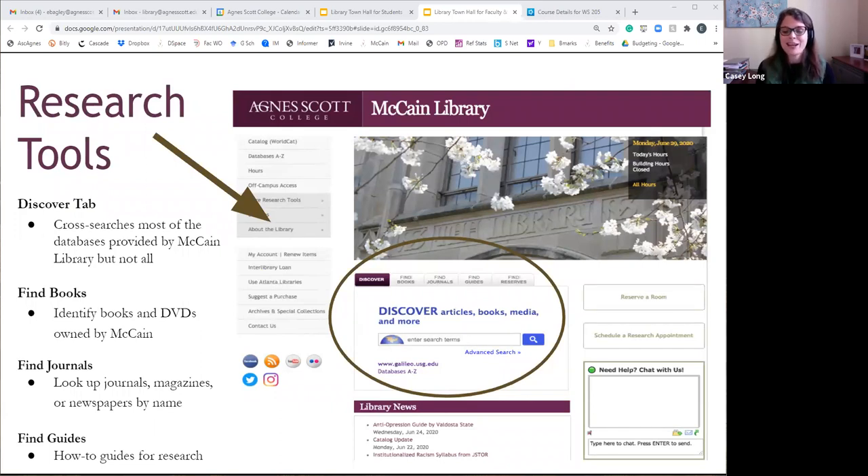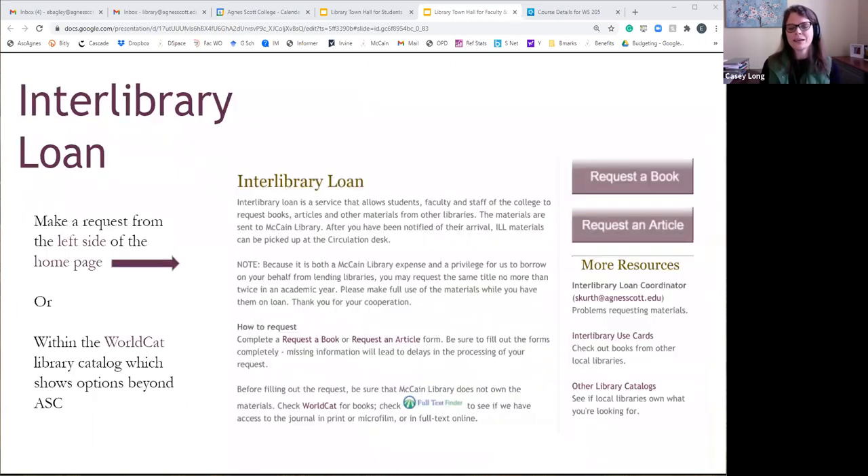The library website hasn't changed aside from a notice telling people how things are different. Discover is still there with all its full text content, same with Find Books and Find Journals. You shouldn't have any problem accessing the research tools you need from our library homepage. And if you find that we don't have the full text of something, interlibrary loan will be your option.